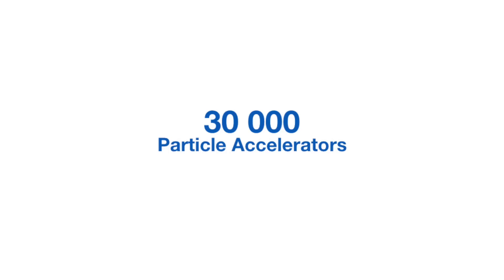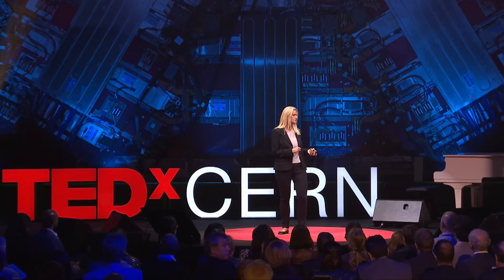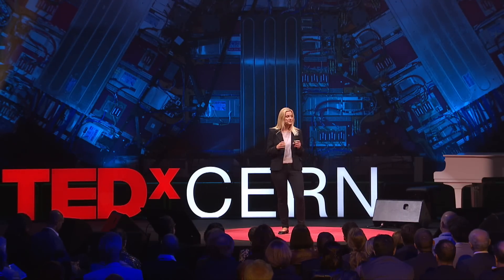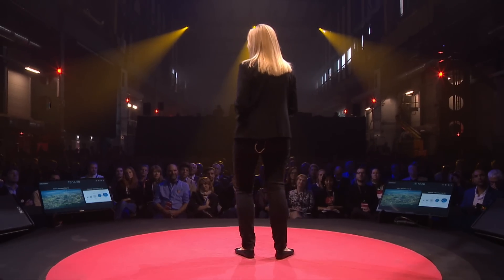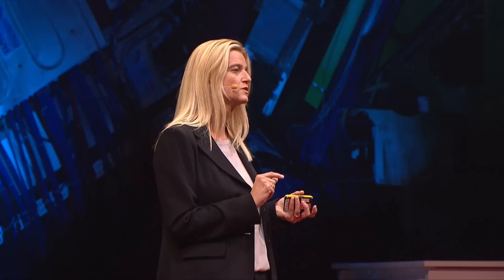Today, there are more than 30,000 particle accelerators in operation worldwide. They are used in medical applications for diagnostics and cancer therapy. They are used for semiconductor industry and material science, and they are used in biology research and in many other areas. The largest of these accelerators are used for particle physics research. Over the last hundred years, humans have built particle accelerators of ever-increasing size. The latest incarnation is the Large Hadron Collider, the so-called LHC, here at CERN, which has uncovered the famous Higgs boson in 2012 and resulted in a Nobel Prize in 2013.